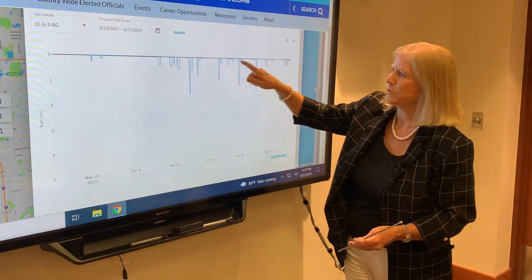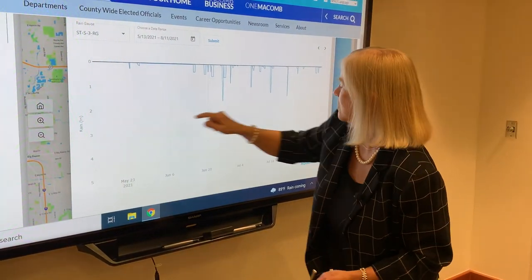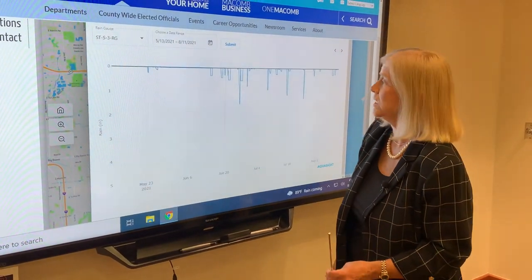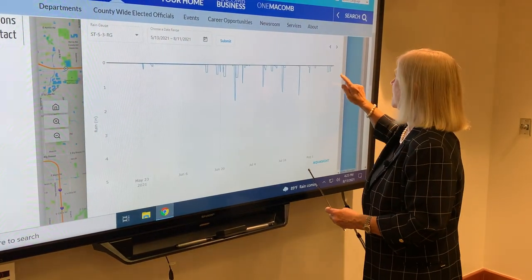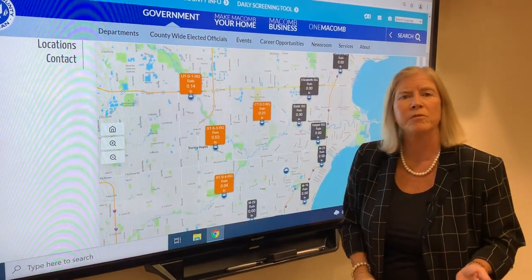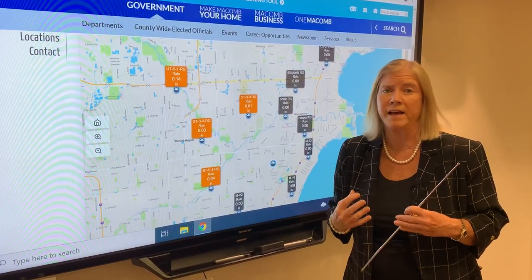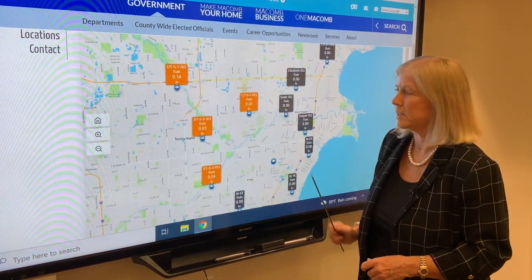You can see the various amounts of rain that happened. Here you had two inches, and another time, two inches. Of course, we all know how much rain we've been getting recently. It's really an interesting thing for people to use, and you can go back and look at whatever gauge you want to see. It's information we need for stormwater management, but it really helps the public as well.